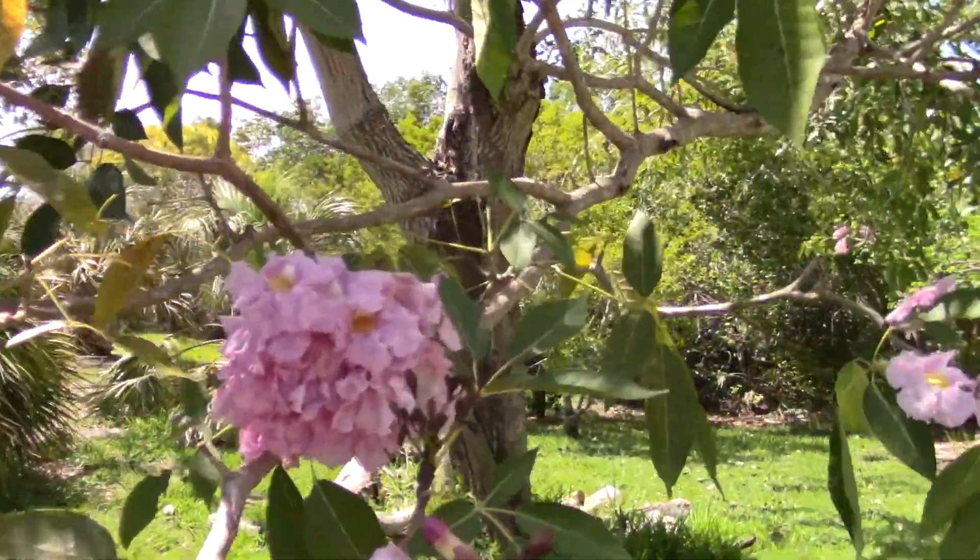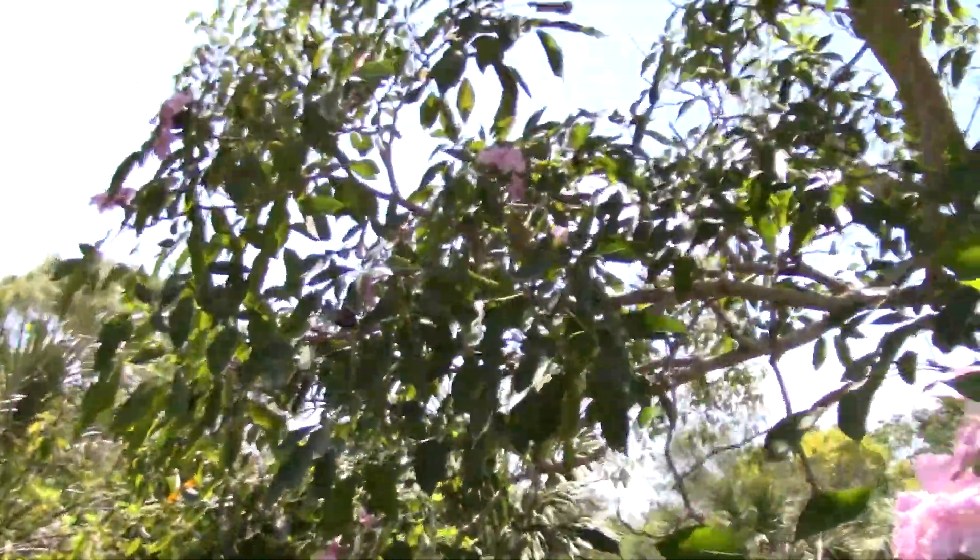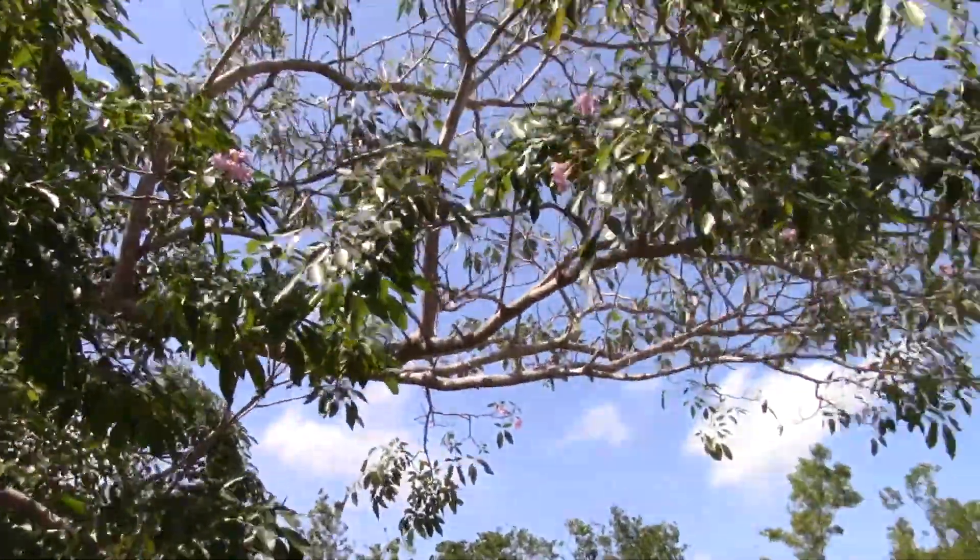There's a nice clump of flowers. They look like they're a little past their prime, but nonetheless pretty. This one's at Fairchild.